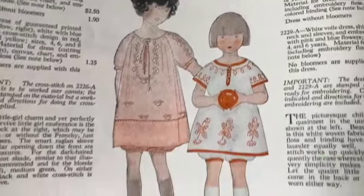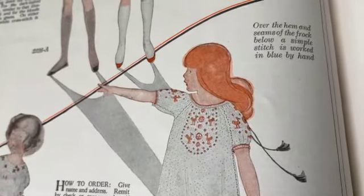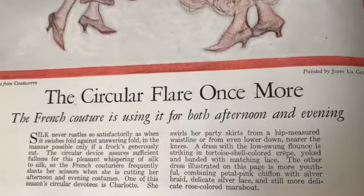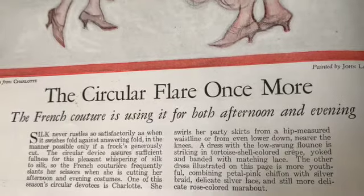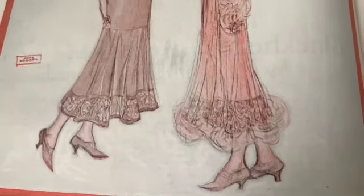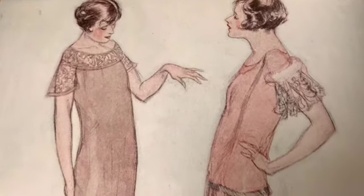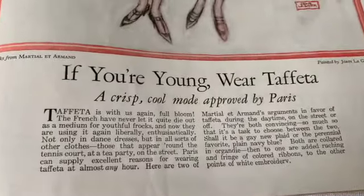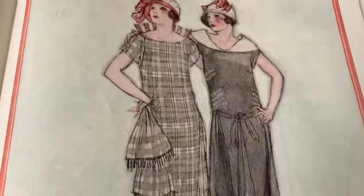Oh, embroidered dresses - how nice, how cute is that. That's awesome, very sweet. 'The French couture is using it for both afternoon and evening - silk never rustles so satisfactorily as when it swishes fold against fold in the manner possible only if frocks are generously cut.' How completely stunning are these - look at how feminine, look at those bobs. How girly and lovely - really lovely. 'If you're young, wear taffeta - a crisp cool mode approved by Paris.' This does look very Parisian, doesn't it?